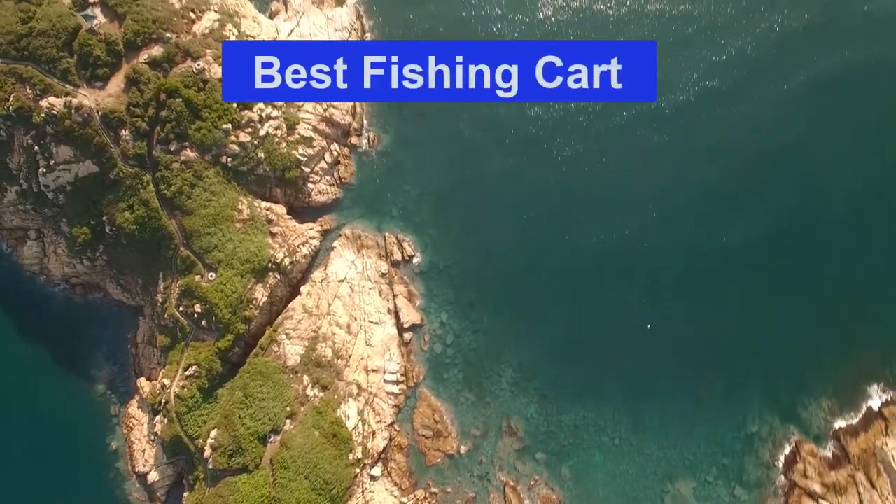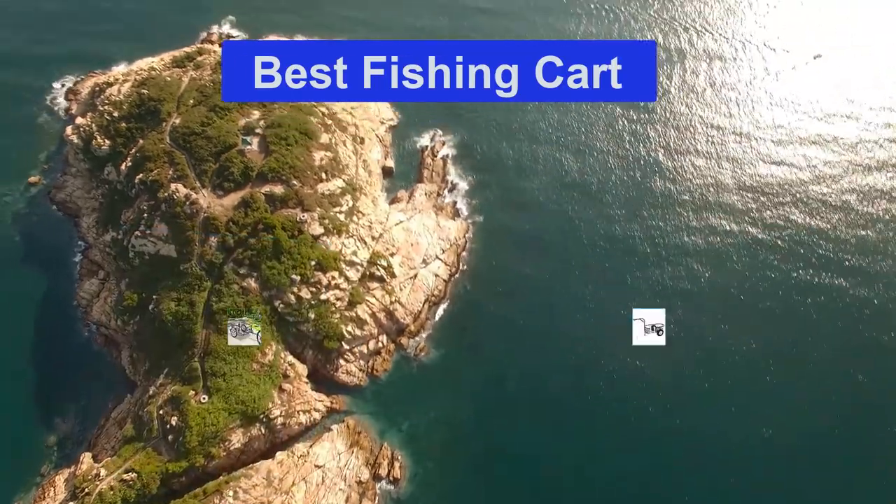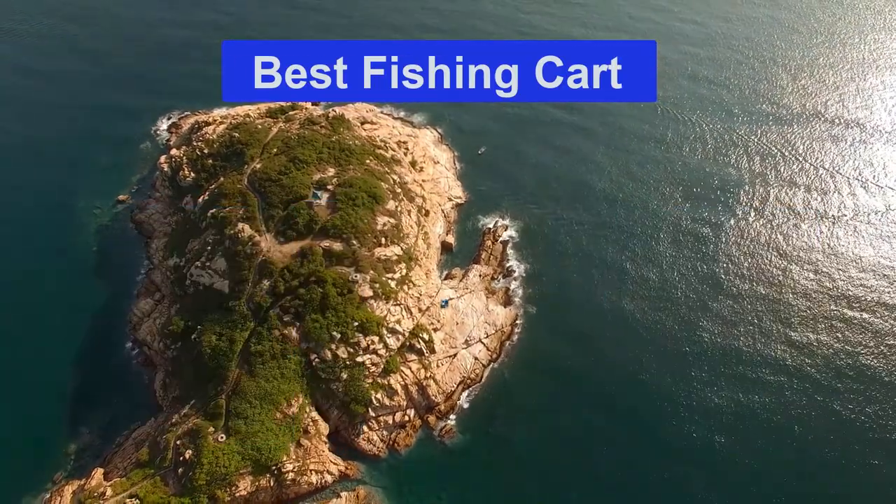Hello guys, welcome back to Smart Review Lab. Today I am going to talk in this video about the best fishing carts that you should buy. Let's get started.